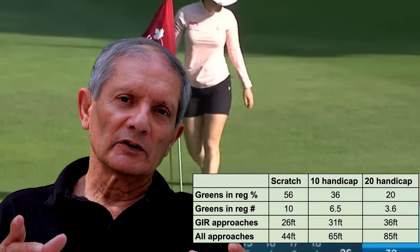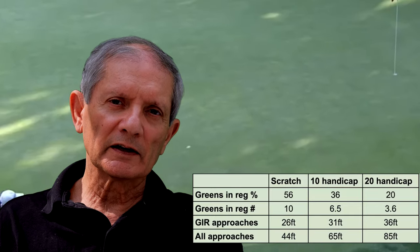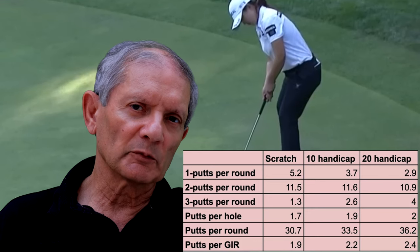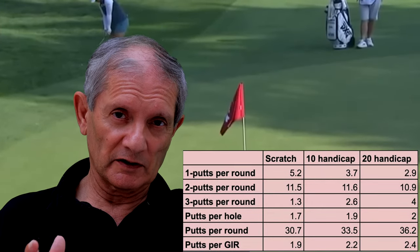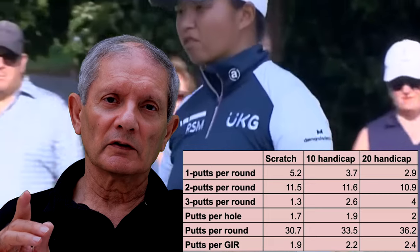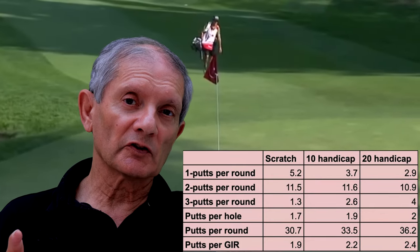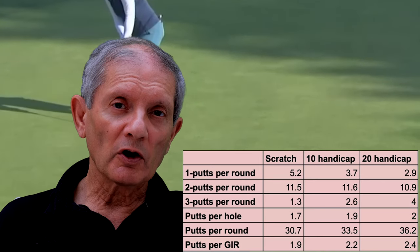On average, a scratch player gets to about 44 feet from the hole in their approach play on greens in regulation, whereas for a 20 handicap that is about 85 feet, putting a lot more pressure on your putting. Looking at putts per round, I'll focus on one putts and three putts per round. A scratch player gets about 5.21 one-putts per round; a 20 handicap gets about 2.91. For three putts, a scratch player makes about 1.43 three-putts per round, whereas a 20 handicap does about four three-putts per round.